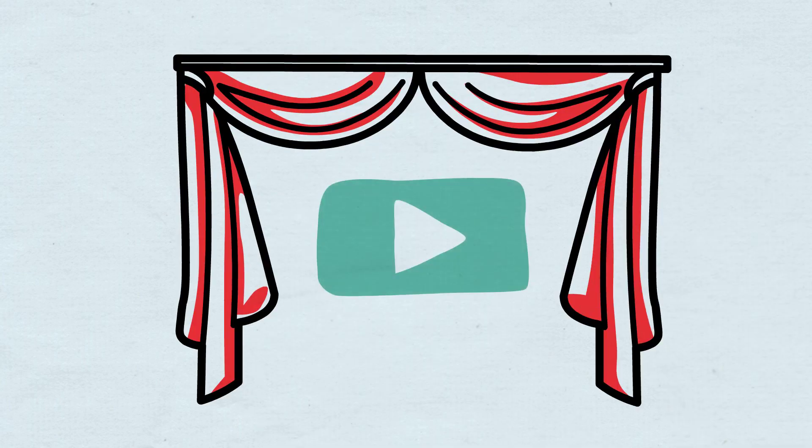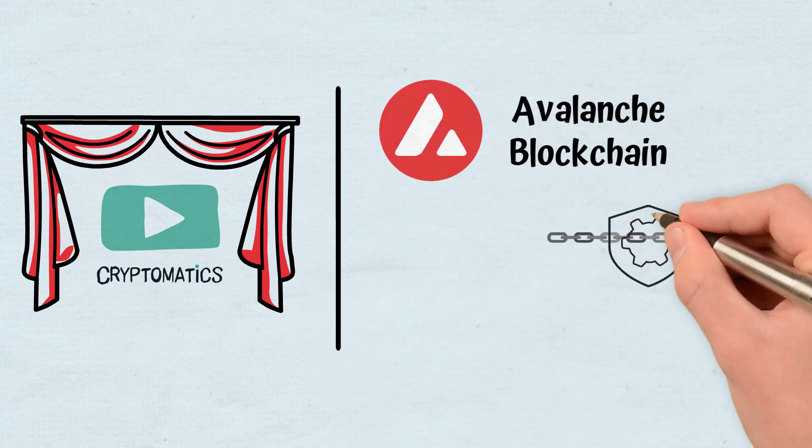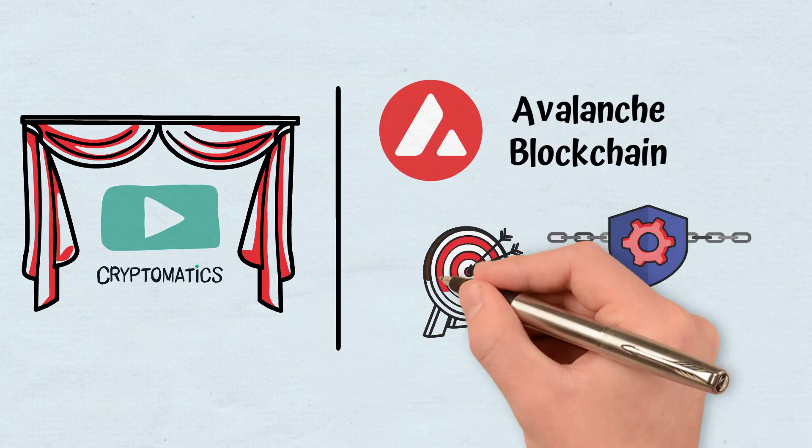Hello, and welcome to a new Cryptomatics episode. In this video, I will tell you about the Avalanche blockchain, how it works, and what the goals of this project are.